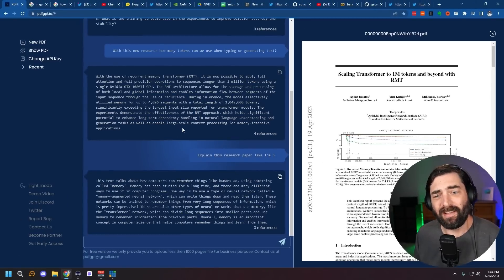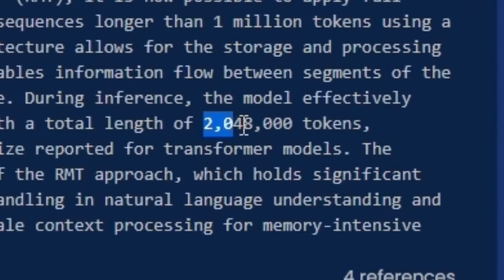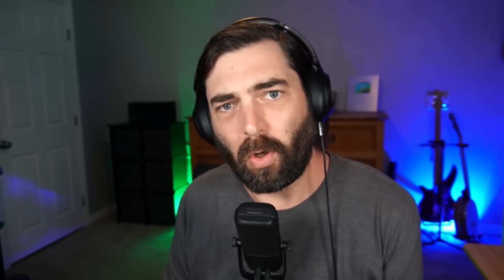This allows us to now use up to 2 million and 48,000 tokens. You know how when you're using ChatGPT and you try to paste in something that's too long and it says this is way too long for me to process, or it starts to process something and then cuts itself off? That's because it can only use up to 32,000 tokens in the very best version of GPT-4 right now. With this new research, in the near future we'll be able to use over 2 million tokens, though it will require a lot more compute power and probably more cost.